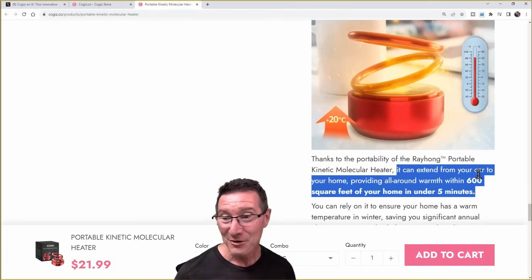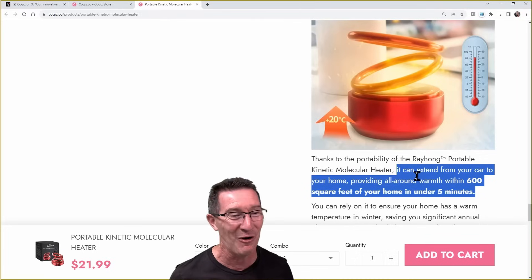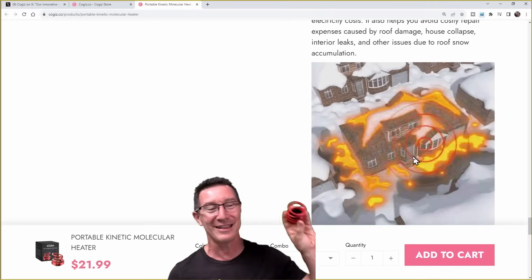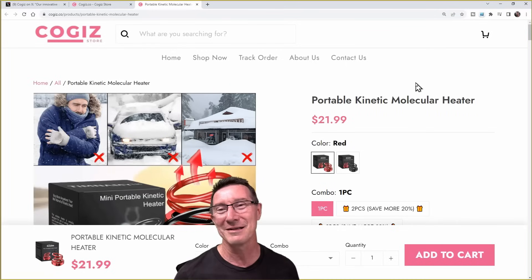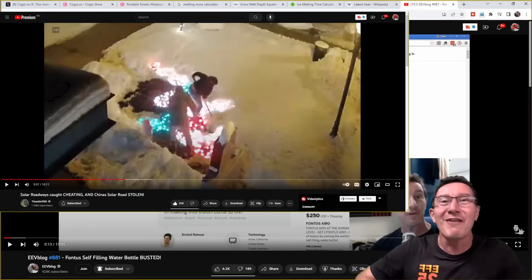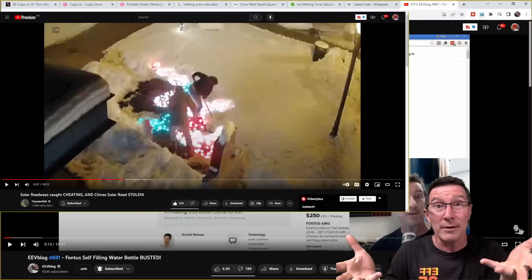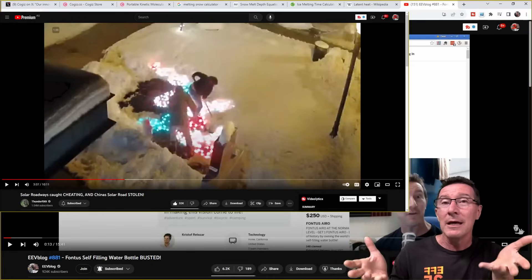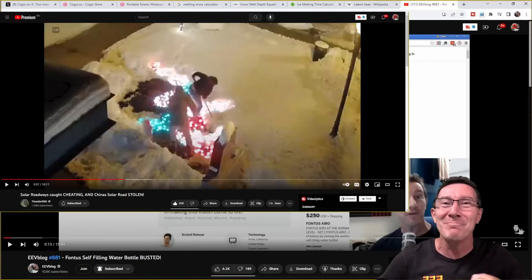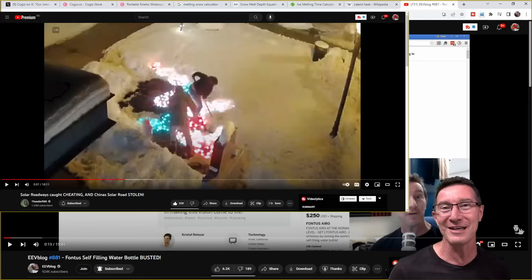I'm feeling it. It can extend from your car to your home, providing all-round warmth within 600 square feet in under five minutes. This is a similar sort of thing to the solar roadway — solar freaking roadways. Friends of the channel were shoveling the snow off, even though they had a big kilowatt heater element inside the solar freaking roadway tiles. They were still shoveling because they couldn't melt enough snow off the top.